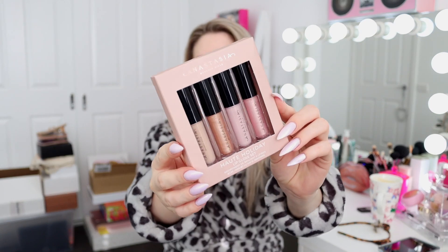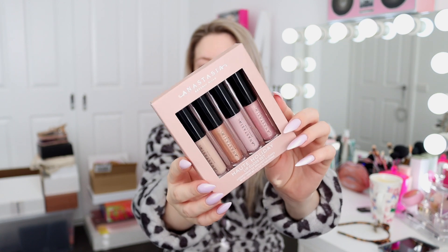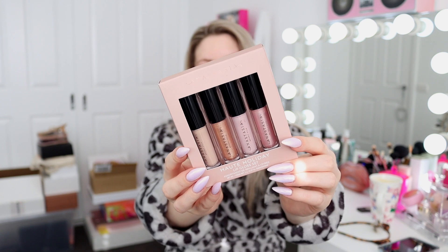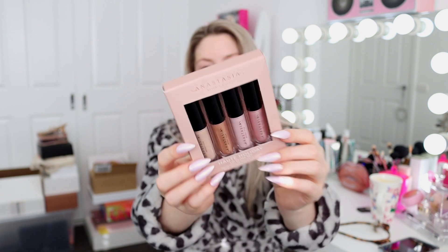I might as well start with the very first thing, which is actually the only thing I've purchased myself in this haul - it's these Anastasia lip glosses. It's like a little holiday lip gloss set. I'm a sucker for a good gloss and I saw these on Sephora and I got them. Do I need them? No. Am I happy I got them? Yes.